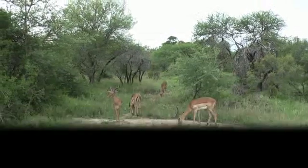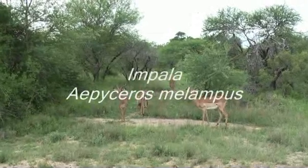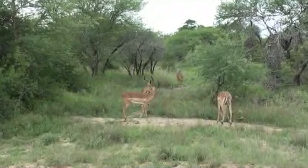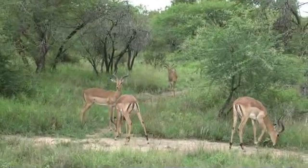This is a small bachelor herd of impalas. They're not quite fully grown, some of them — these ones that we're looking at are. The bachelor herds basically form safety in numbers. They're non-territorial males.